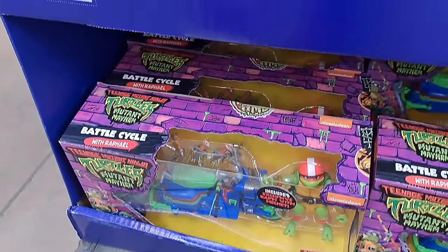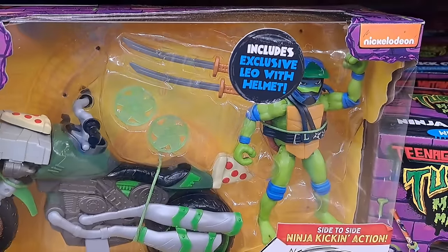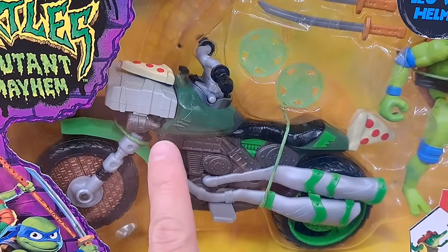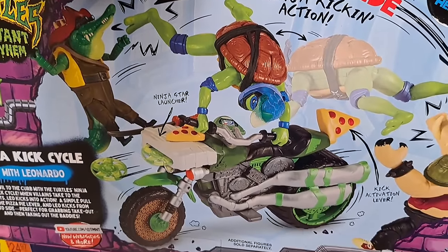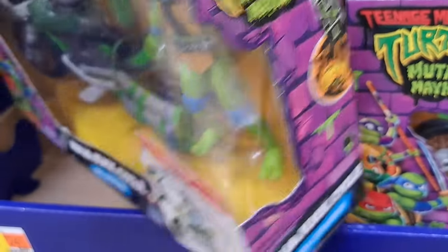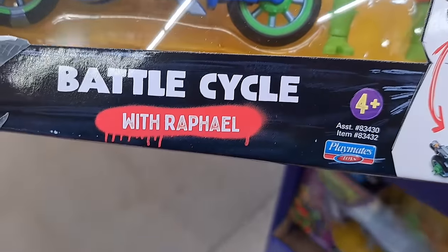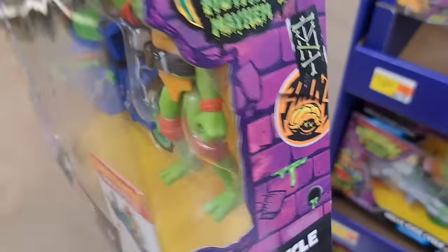Got some turtles with vehicles: Leo on a Ninja Kick Cycle with a helmet and accessories. Got a pizza bike with firing action — fires out little discs. Raphael on a Vespa, ready for battle — got a battle cycle with a sidecar where you can put another turtle. So cool.